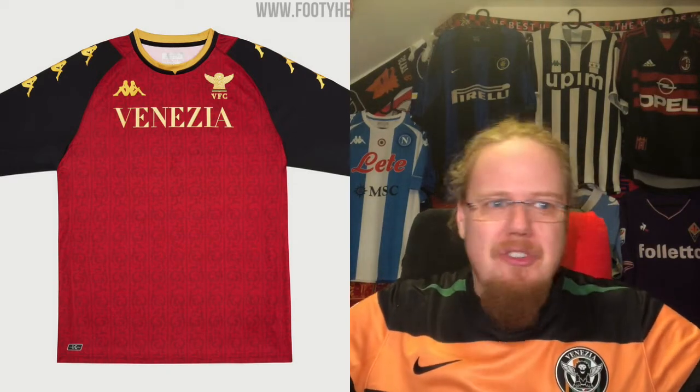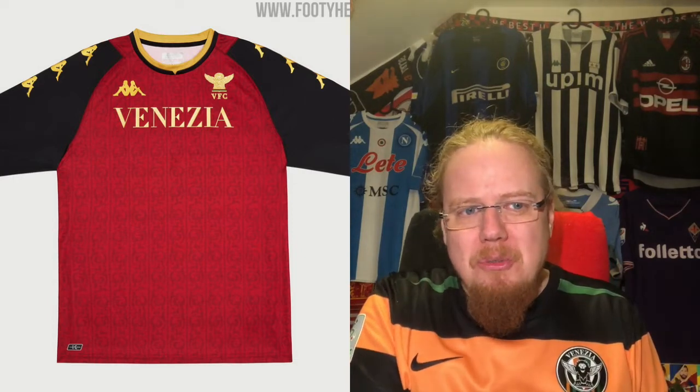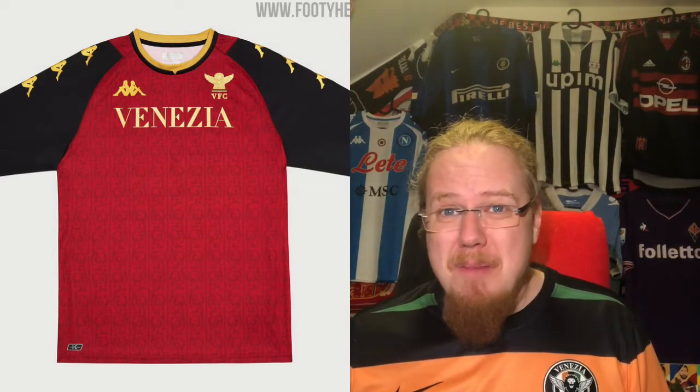We didn't get a green jersey, an orange jersey, or anything that truly combines all three colors well. The away jersey tries but makes a mess of it. Overall I'm happy Venezia is in the review, but I'm not very pleased with their jersey set — eight stars for the red one, but the range as a whole is inconsistent.